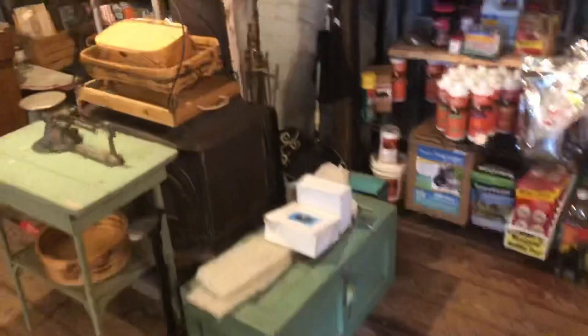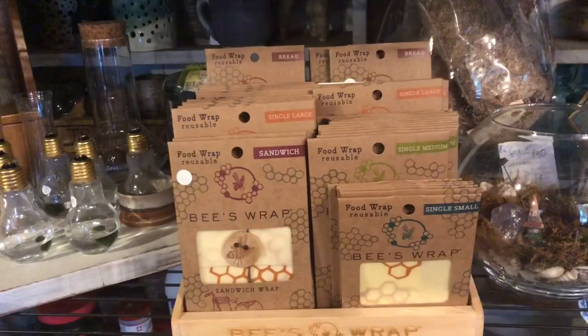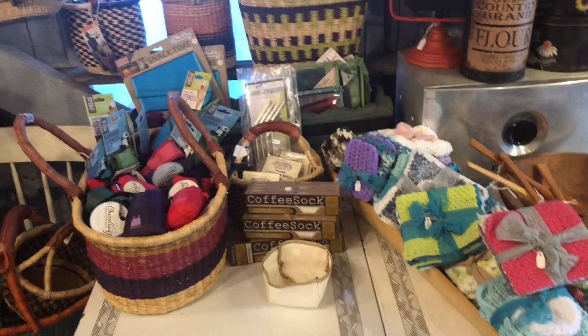All the links to all the Frontier stuff will be down below. Also, if you want to come visit the store, we're open weekends from 10 to 5.